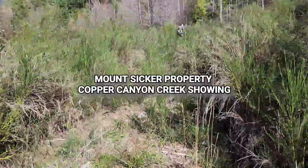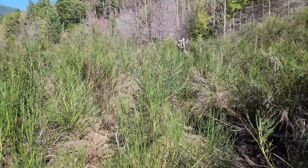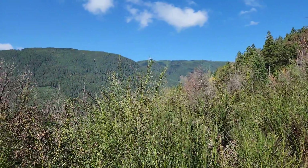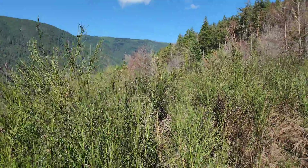On the Mount Sicker property, we're headed into Copper Canyon Creek. If you look on most maps, this creek is actually labeled as Holyoak Creek, but Holyoak Creek is actually on Mount Brenton on the other side, which comes from Holyoak Lake up on top of Brenton.